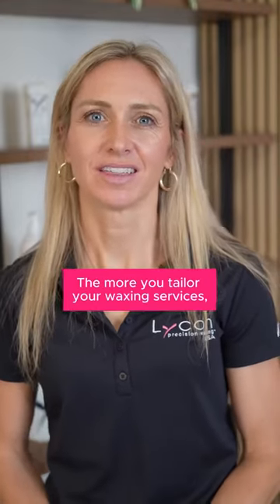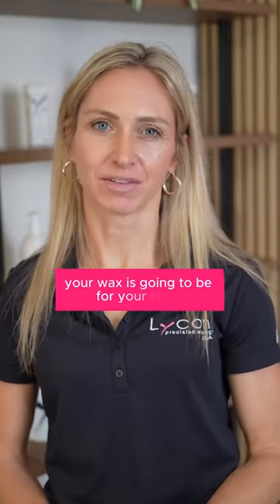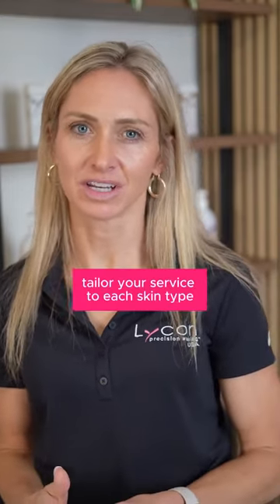The more you tailor your waxing services, the more comfortable your wax is going to be for your client. Lycon has a variety of post-waxing products available so that you can really tailor your service to each skin type.